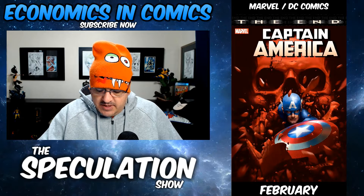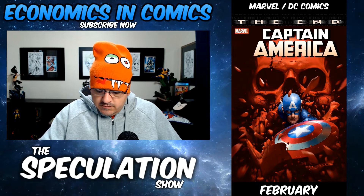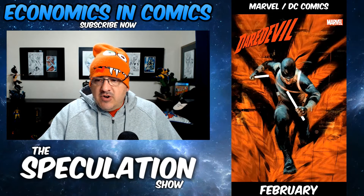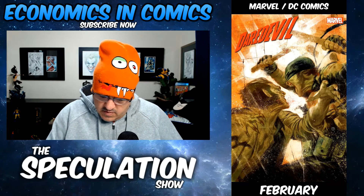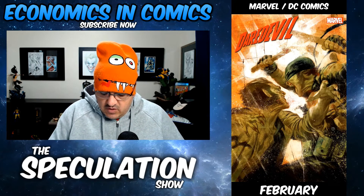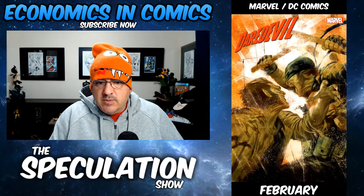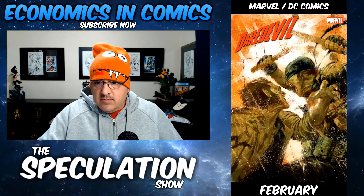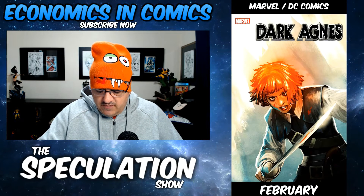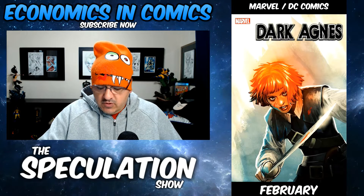First up for Marvel: Captain America The End, number one. It's a Death of Cap — I like the cover. Daredevil number 17 and number 18: a new and deadly foe makes a decisive return. I think it's the Owl. New book called Dark Agnes number one — I like this cover. It's her first solo comic book series. That's always a key if you look in the guide — first solo comic book series.